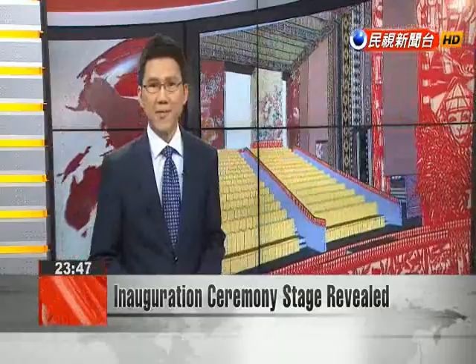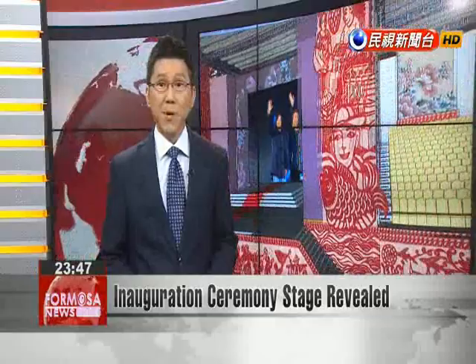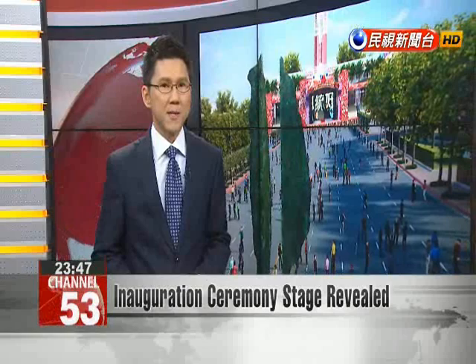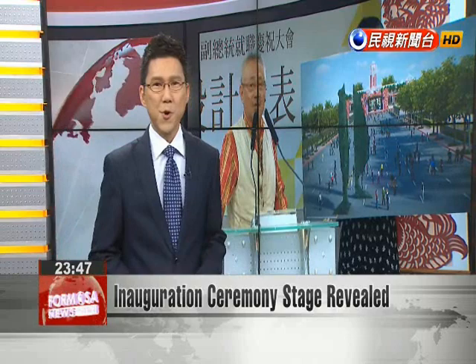With the presidential inauguration ceremony less than two weeks away, the DPP today unveiled its design for the stage that will be set up in front of the presidential office building. It will be embellished with paper-cut designs mainly in red, showing off various Taiwanese images. Two large sculptures in the shape of Taiwan's main island will be erected in the plaza in front of the presidential office. A total of 21,000 hand towels with the wording Go Taiwan will also be handed out to guests.